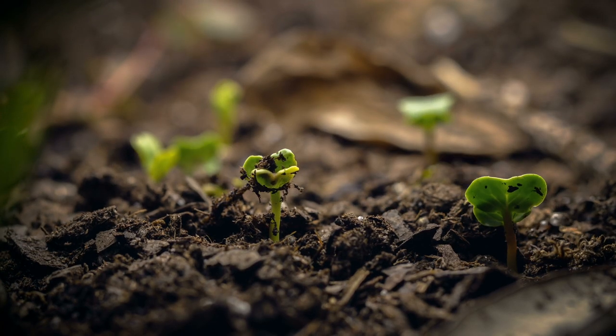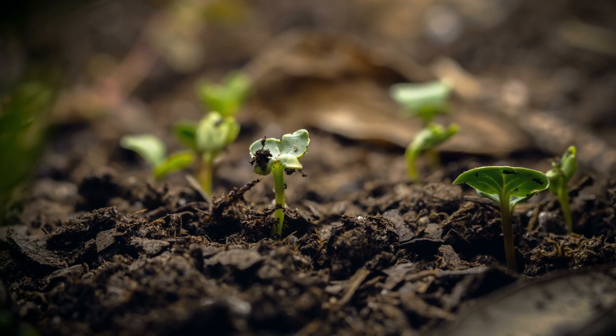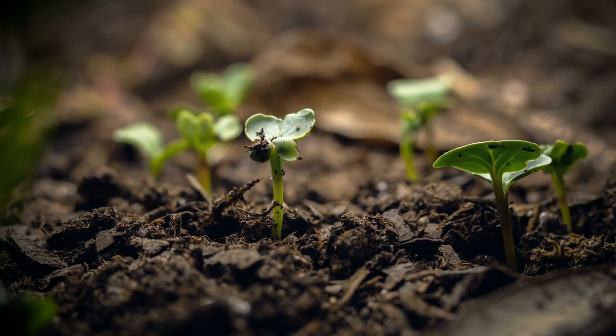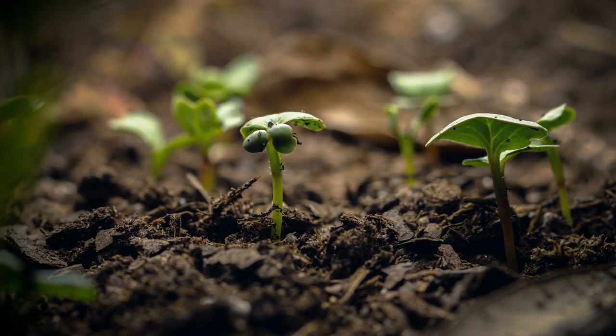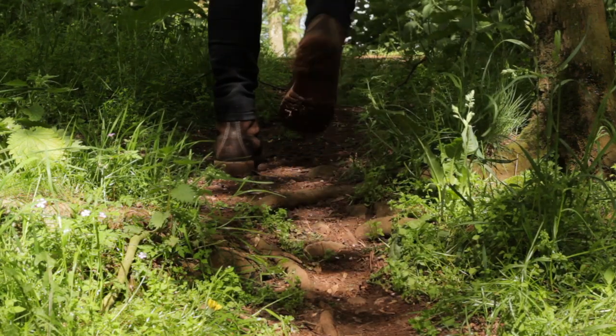Good soil contains everything that a plant needs in order to grow. Healthy soil leads to healthy plants. Why? The answer is beneath our feet.